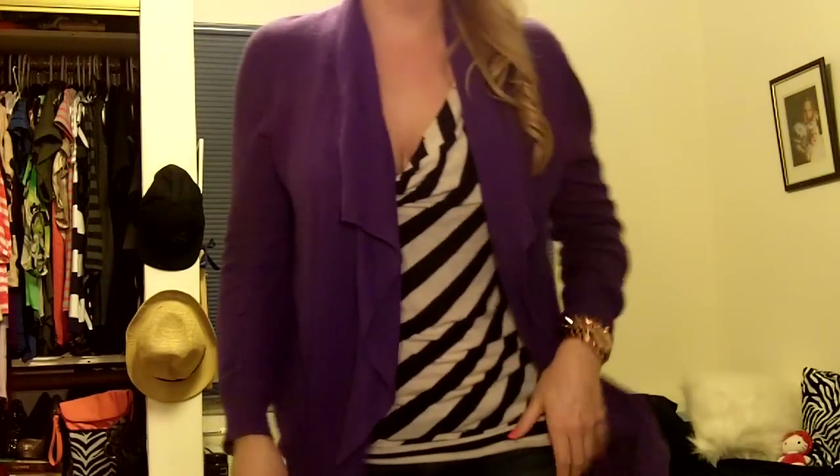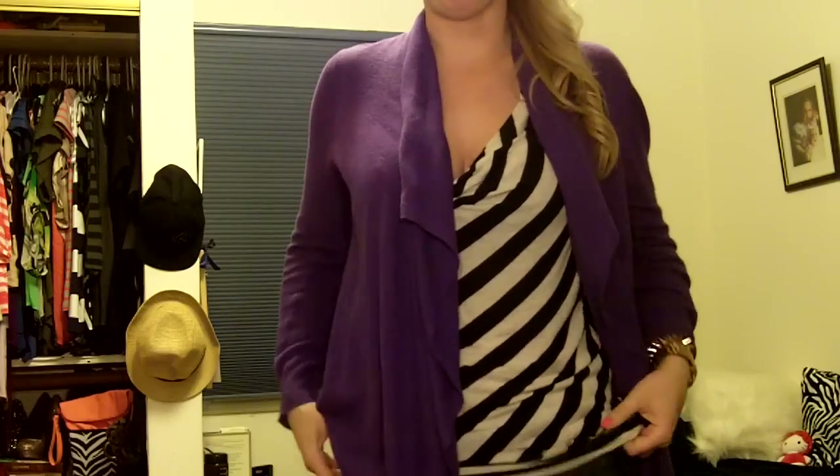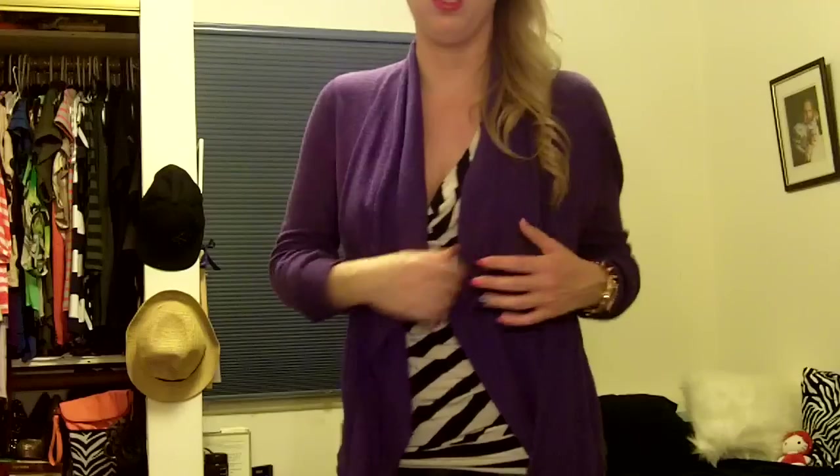So let's move on to the outfit. The top is like a black and white diagonal stripe racerback tank. It's banded at the waist, kind of baggy, and it has a cowl neck. I'm wearing a strapless bra with it so it doesn't look crazy with a bra in the back. But since it is a little bit more open, I decided to pair it with a purple cardigan. This is just an open, loose cardigan I got from Express — just a beautiful, great purple color.